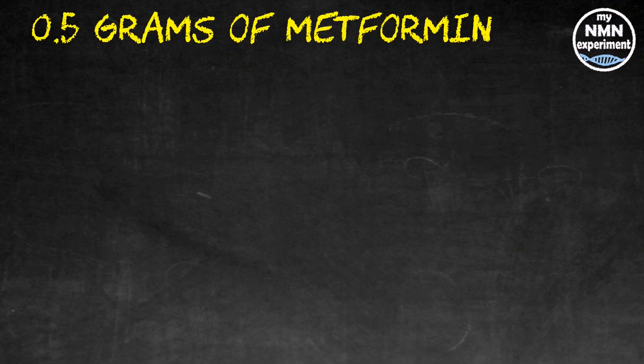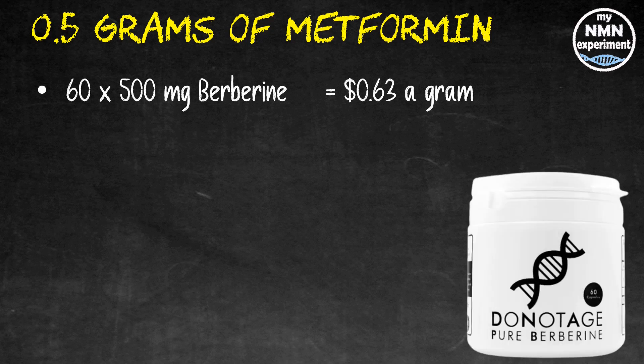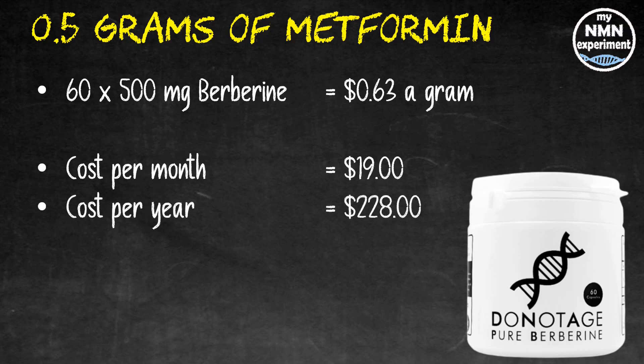I've started to take 500 milligrams of metformin a night, but in many countries metformin is still a prescription drug. For those who can't get it, they tend to use berberine instead, so that's what I've costed here. 65 500-milligram berberine capsules from Do Not Age works out at 63 cents a gram; for the month that's $19, and over a year that totals $228.